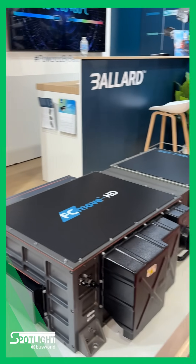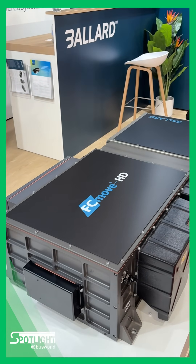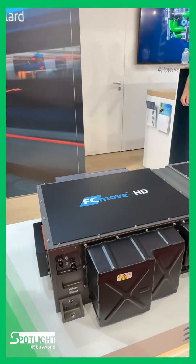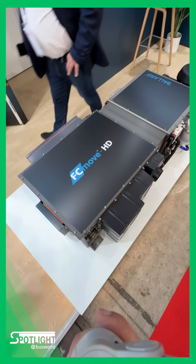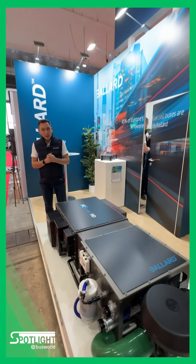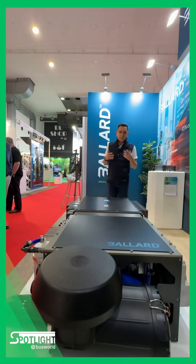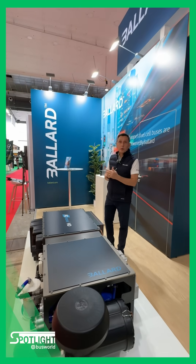Here we have our current product, which is very successful. Many bus operators have integrated it either on the rooftop of the vehicle or sometimes in the engine bay. More than 600 of these are now in operation in Europe, accumulated millions of kilometers of road service — very robust, used by numerous OEMs in 12-meter buses and double decker buses.